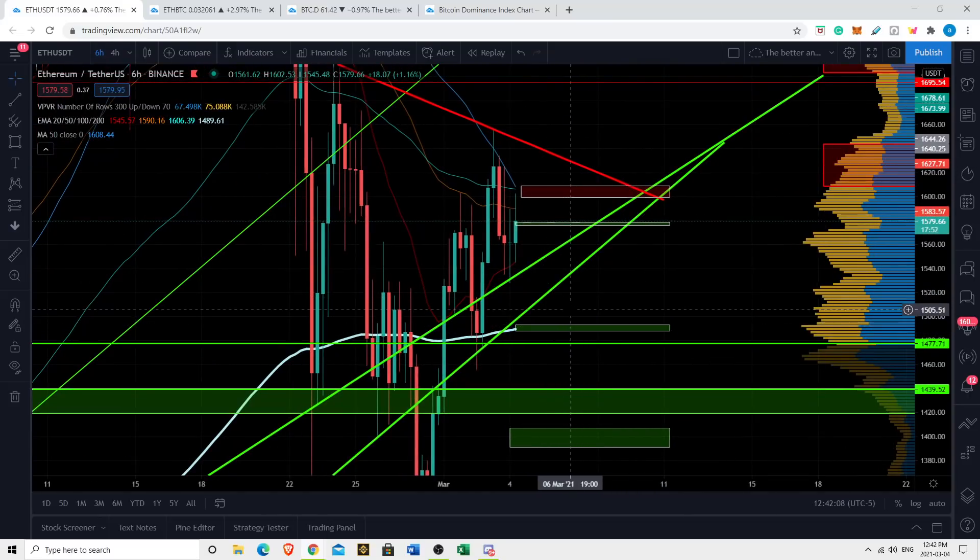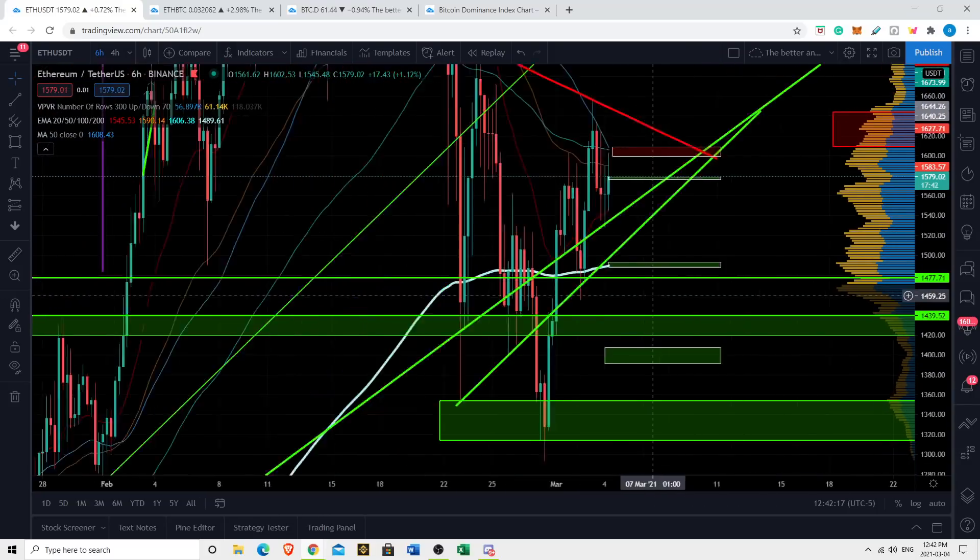If we break down, I think critical short-term support is the 200 EMA on the six hour, ranging from about 1,490 to 1,500. That area is going to be strong support if we break down from this wedge.